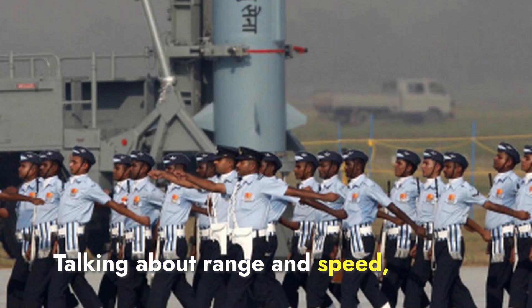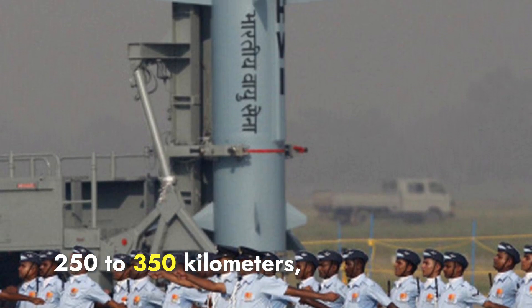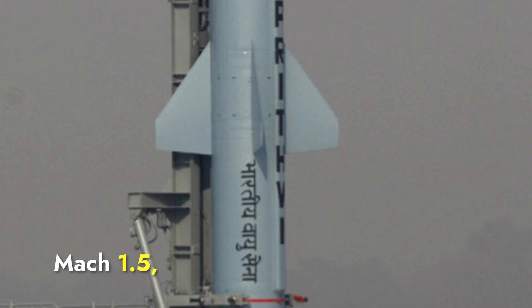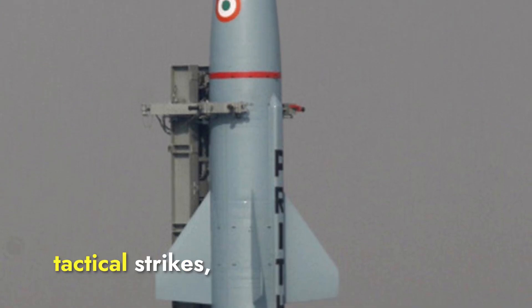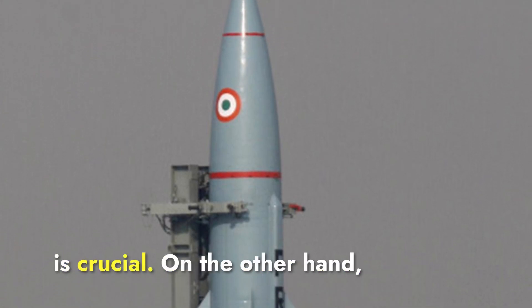Talking about range and speed, Prithvi-2 has a range of around 250 to 350 kilometers, making it effective for short-range engagements. Its speed is approximately Mach 1.5, or 1.5 times the speed of sound. This makes Prithvi-2 suitable for close-range tactical strikes, especially in battlefield scenarios where rapid deployment is crucial.